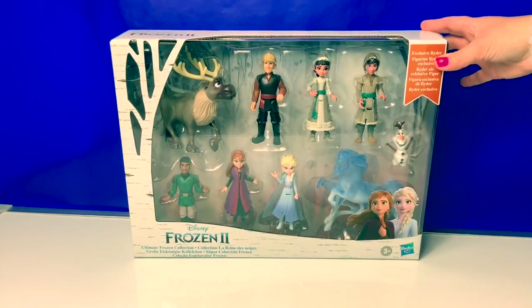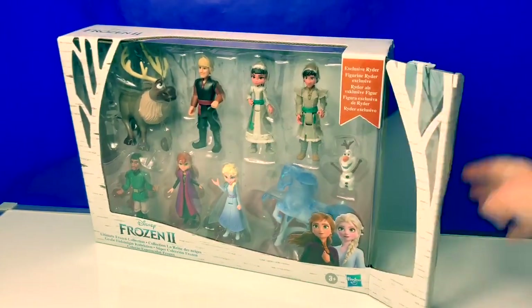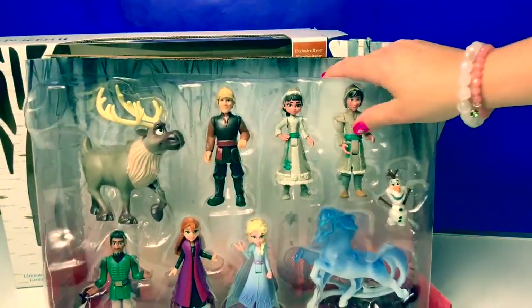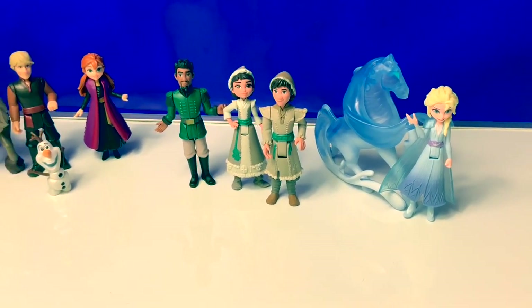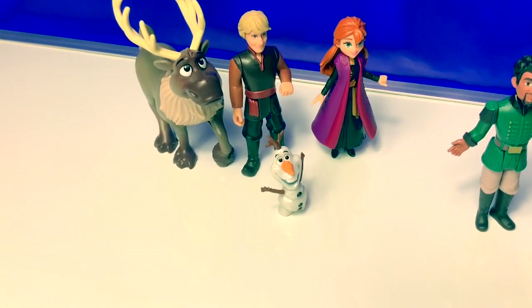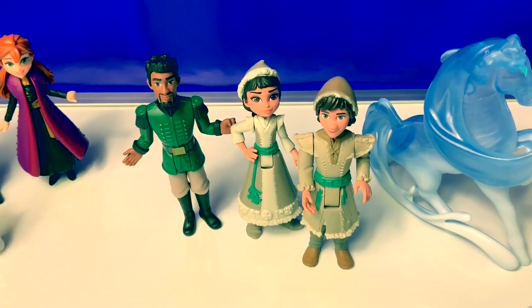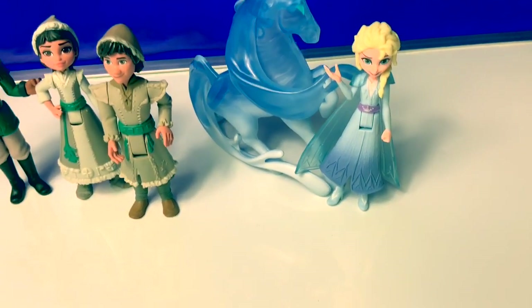Now let's open the box and take a look at the new characters. The back of the box is so beautiful. Here are all the characters that came in the box. We have the original characters from Frozen: Sven the Reindeer, Kristoff, Princess Anna, and Olaf. We also have the new characters from the Northuldra: Lieutenant Matthias, Honeymarin, and Ryder. And here we have the spirit horse, the Nook, and Queen Elsa.